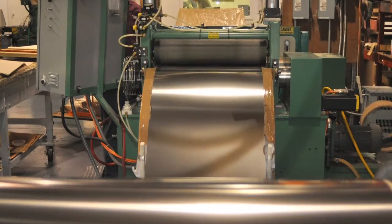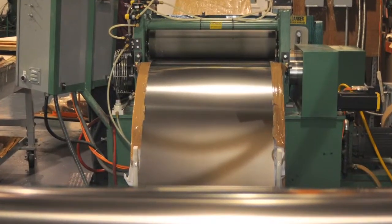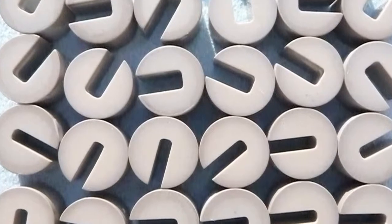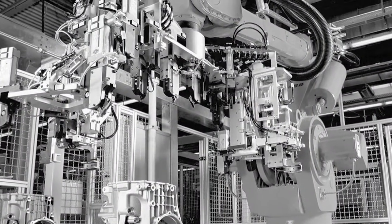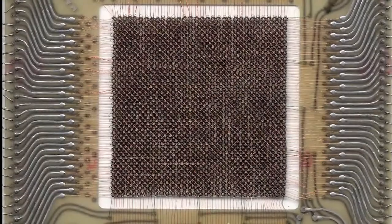48 alloy is used mostly in electronic applications, especially for glass and ceramic seals, as well as thermostats in industrial applications. 49 alloy is commonly used in transformer cores, magnetic shields, and magnetic cores.